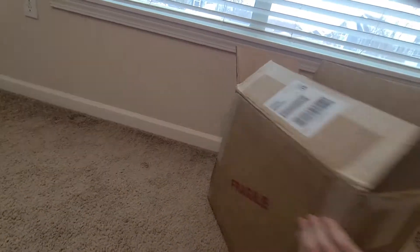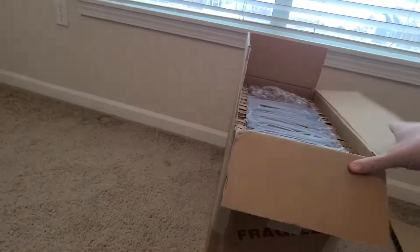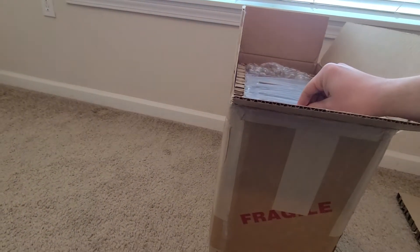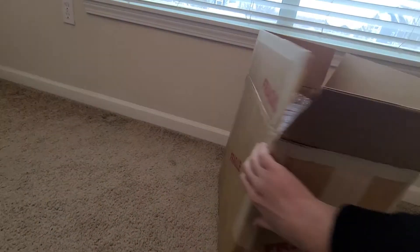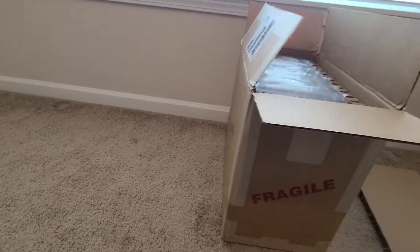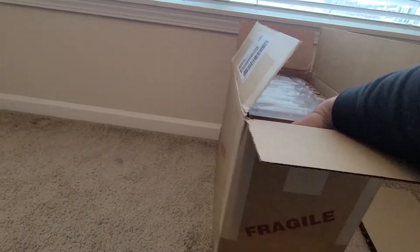Crack this open, see what's inside. It goes this way. That'll make it easier.